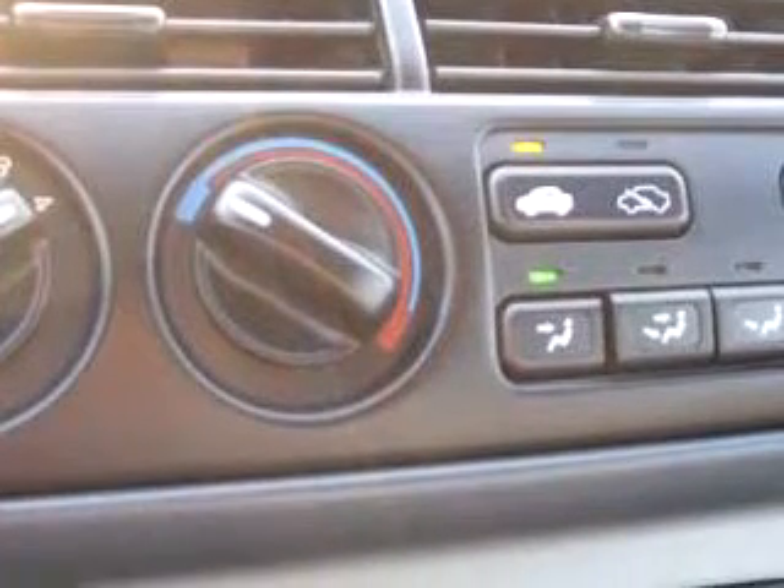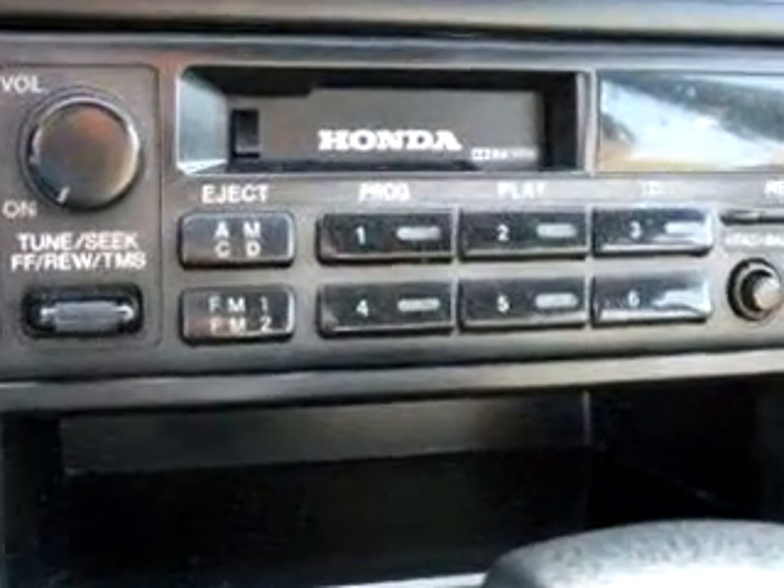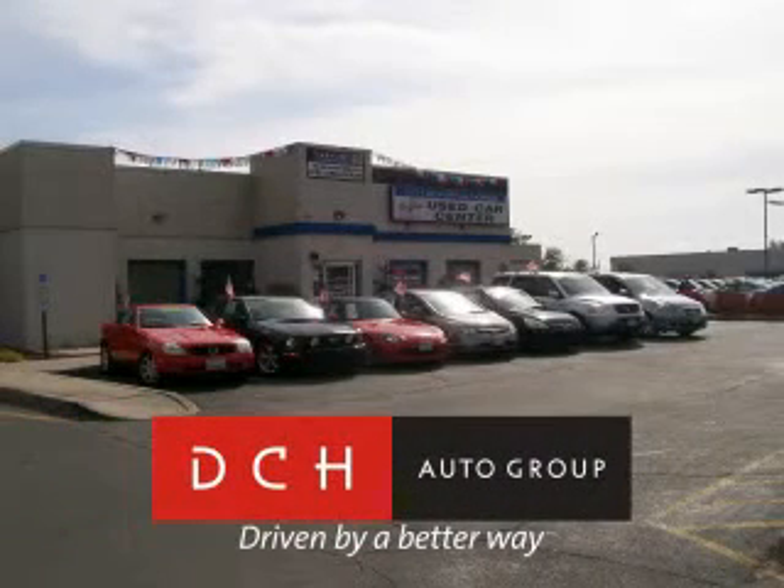Have peace of mind in this 1997 Honda Accord LX. See us at DCH Academy Honda today. DCH Auto Group, driven by a better way.